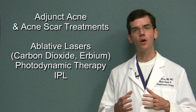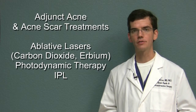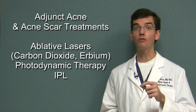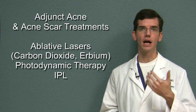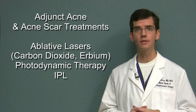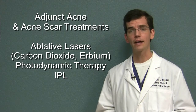Once acne scarring has occurred, a whole different realm has to be entered in order to treat the acne scars. Several treatments which have been shown useful for acne scars also can help active acne. Treatments such as photodynamic therapy, laser resurfacing with either carbon dioxide or erbium lasers, and other ablative laser treatments can be useful not only for acne scars but also for helping to control active acne.